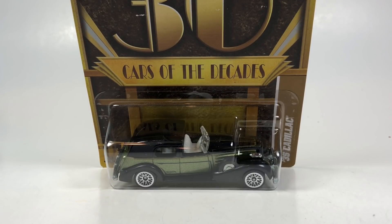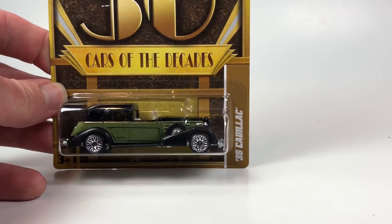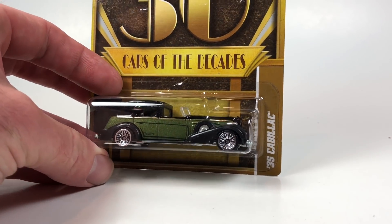Hello YouTubers, it's Champion DJ K coming at you yet again with another 10 Car Tuesday episode. And this one should be kind of an interesting one. We've got a bit of a Hot Wheels medley going on here — 10 random castings that I have like one-off examples of. We're just going to open them up and talk about them a little bit. Let's get started.